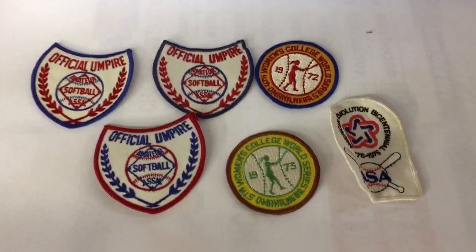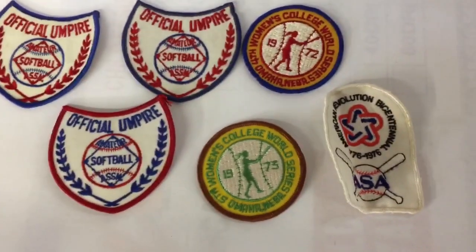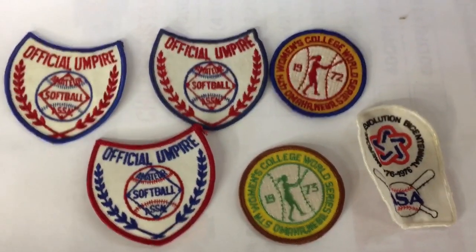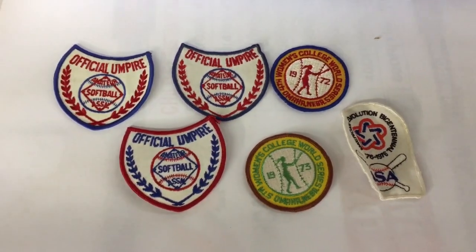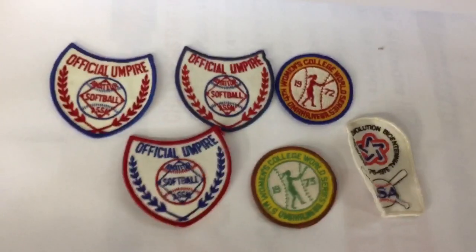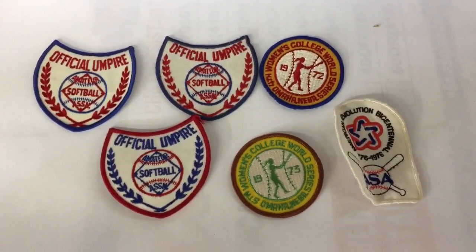This group of patches — they're softball, women's softball league patches from this area of the country, South Dakota and Nebraska. These came in a box lot and I really had high hopes that they would sell for at least $20, but I've had them a long time and finally just took a $10 offer.